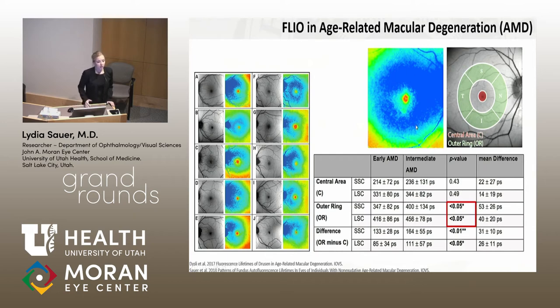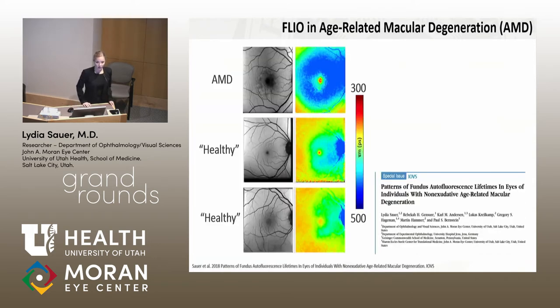It could be a deposition — for example, some bisretinoids or sub-RPE deposits — or it could be a metabolic change. Interestingly, when we looked at our healthy age-matched group, about 30% of subjects already showed a trace of that pattern. We think many of these individuals were at risk to develop macular degeneration, and with FLIO we might be able to detect the very first changes in the eye, even years before macular degeneration develops.